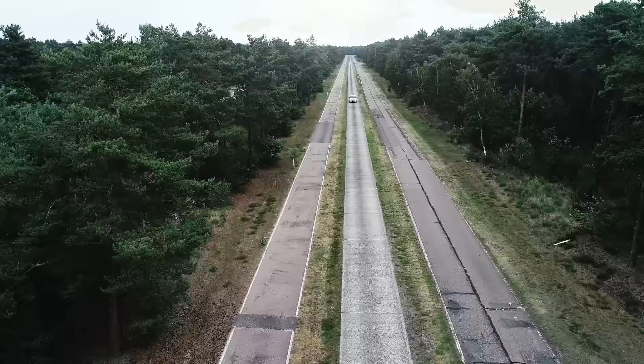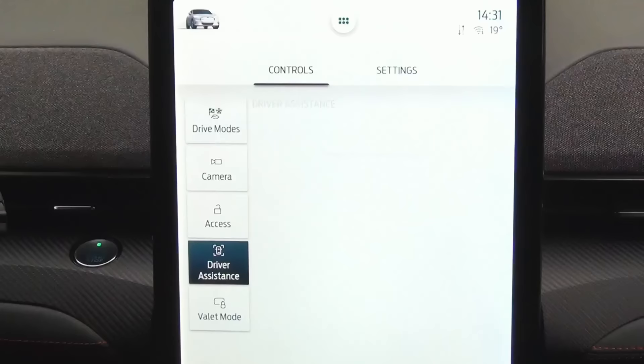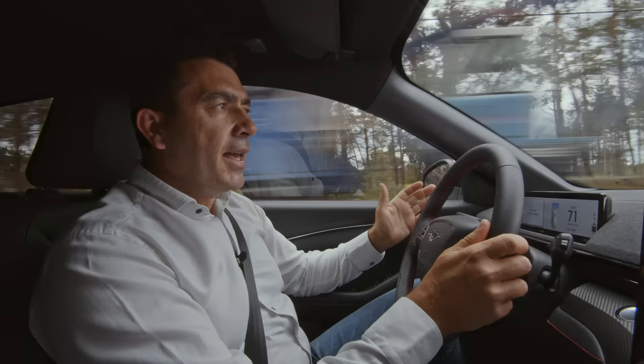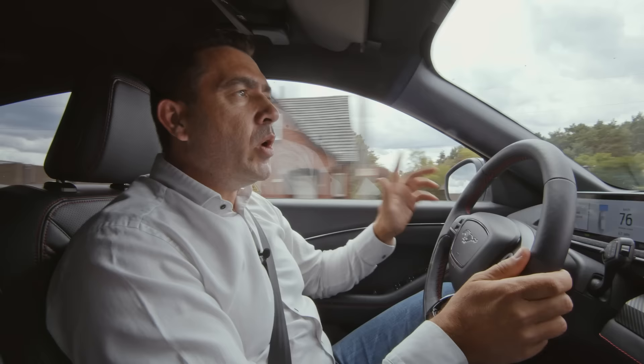We also calibrated the driver assist systems to make sure that the system can cope with all possible driving conditions all over Europe. Fun to drive is probably the most key element that we want to develop in all our Ford products, and this Mustang Mach-E will definitely meet the expectations of all our European customers.